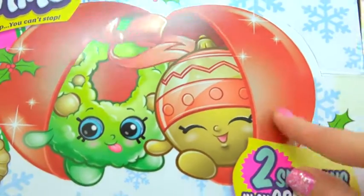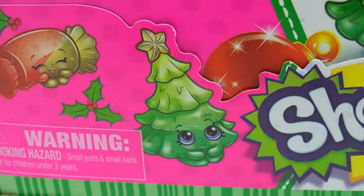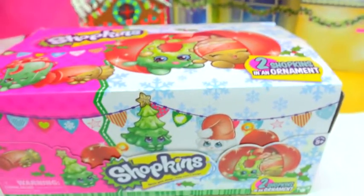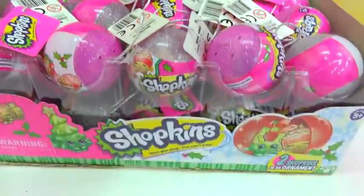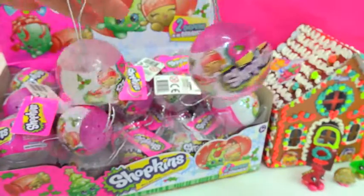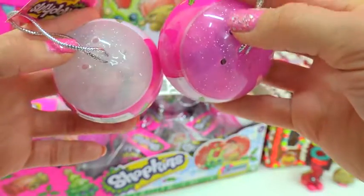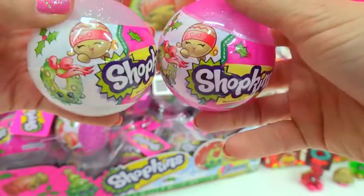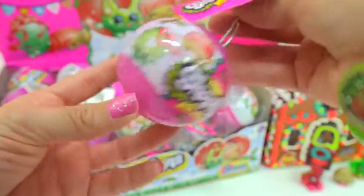Look at the Christmas Shopkins! They come in these little Christmas ornaments. They've got whole new colors and totally new Shopkins, like a Christmas tree and a Santa hat! These are so adorable! There are 12 Shopkins to collect with this super cute Christmas exclusive theme. I have a full box! There are two different types of Christmas ornaments — a pink ornament and a white little ornament — and both actually have glitter on them. There are two Shopkins hidden inside each little Christmas ornament!